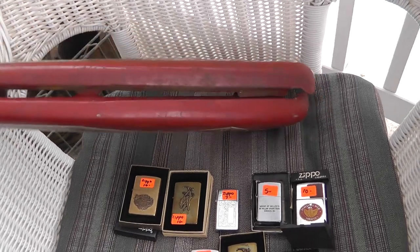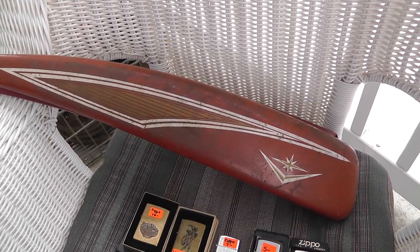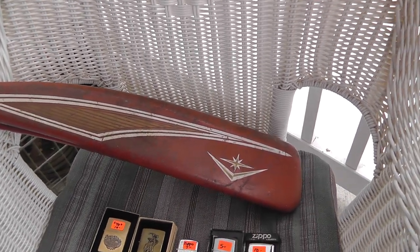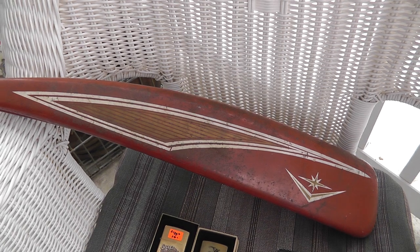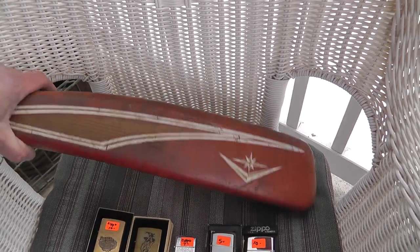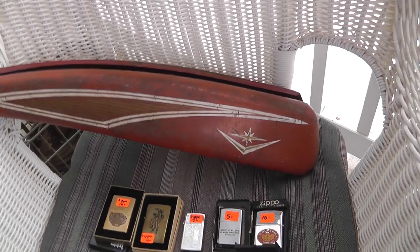Bicycle tank. Not quite sure what brand bike that goes to, but it's definitely a boy's bike, which helps it. Bicycle tanks went out of style back in the 1960s. If you were a kid back then, one of the first things you did when you got a hand-me-down bike was take the tank off and usually throw it away. So there's a shortage of these original tanks around. Have to do a little research to find out what it goes to. Paid $20 for this, but depending on what it fits, should make some good money.